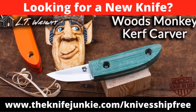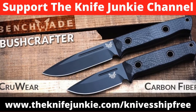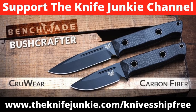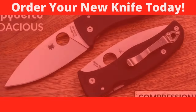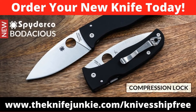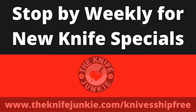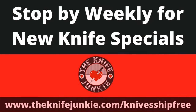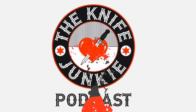Among this week's specials at Knives Ship Free: the Woods Monkey Kerf Carver is back in stock while supplies last, made in the USA by LT Wright Knives with a Scandi-ground AEB-L stainless blade. The new Benchmade Bushcrafter has been upgraded with carbon fiber scales on hollow titanium tubes with a black Cerakote blade and sharpened choil for fire steel. The new Bodacious is a USA-made workhorse designed by Spyderco co-founder Sal Glesser, with nested stainless steel liners, smooth G10 scales, and Spyderco's patented Compression Lock. Use our affiliate link theknifejunkie.com/knifeship free.